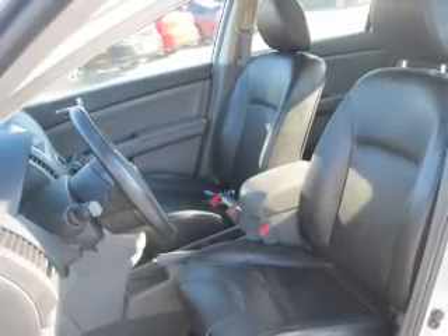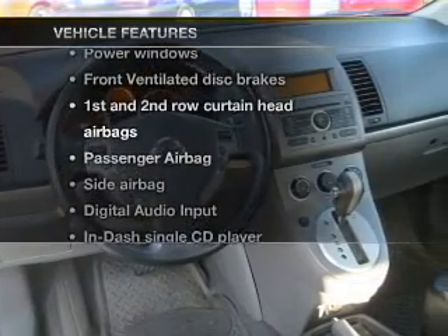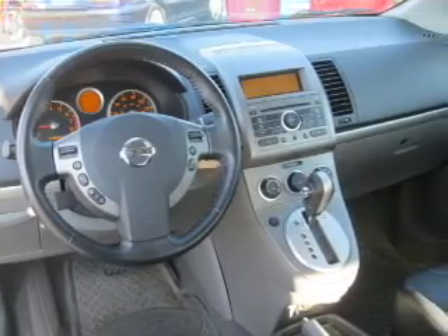You will appreciate the safety feature of anti-lock brakes. And with these notable features, you won't want to miss out on the opportunity to own this amazing ride. Air conditioning,